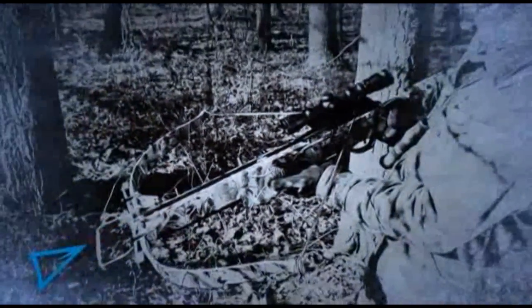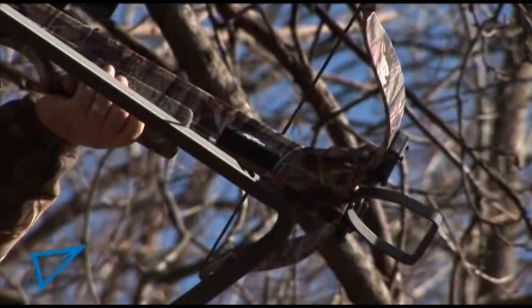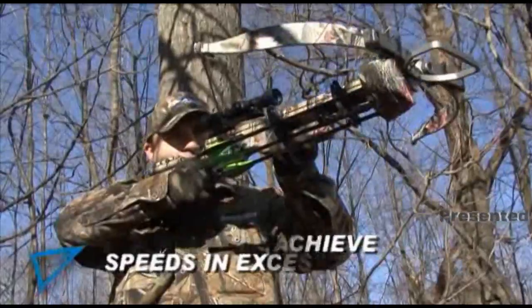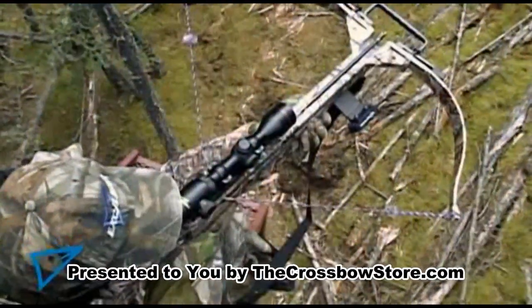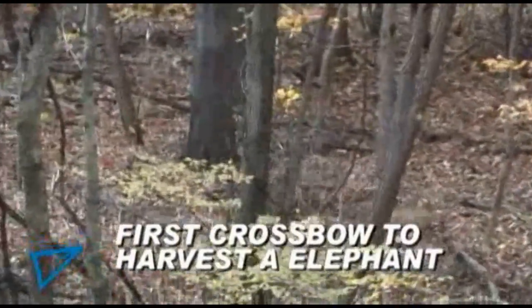Excalibur Crossbow has broken new ground with its amazing Exomax hunting crossbow. The Exomax is one of the fastest hunting crossbows ever produced, boasting a 225-pound draw weight. It is capable of arrow speeds of 350 feet per second, and the Exomax has more than enough horsepower for any hunting situation, from bunnies to bull elephants.